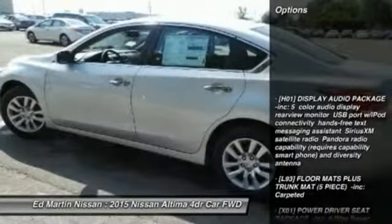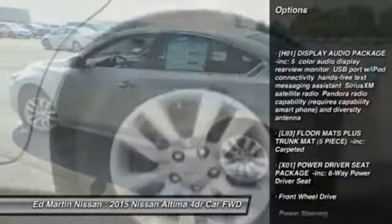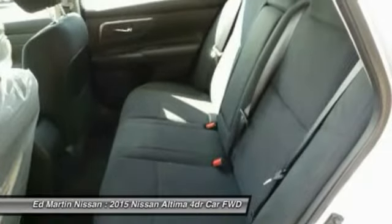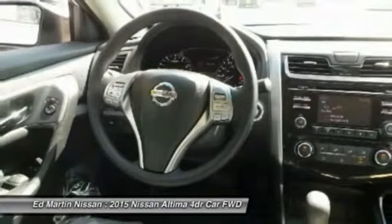Traction control, stability control, keyless entry, anti-lock braking system, steering wheel audio controls, Bluetooth, power steering, adjustable steering wheel, driver airbag, cruise control.